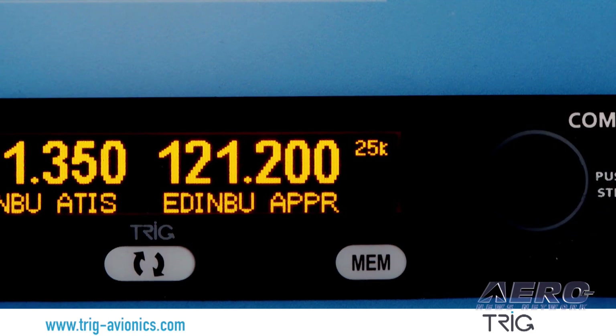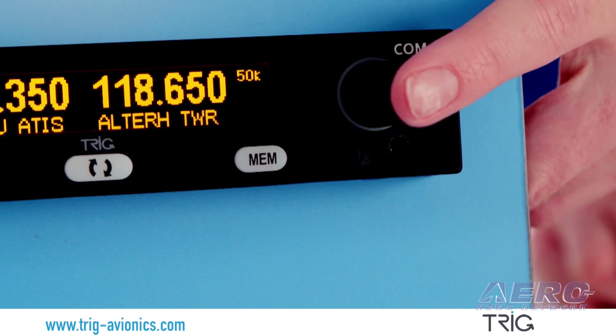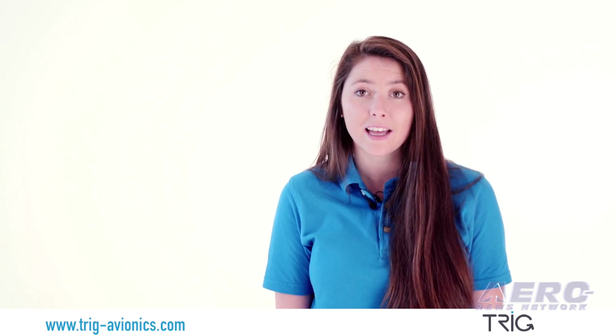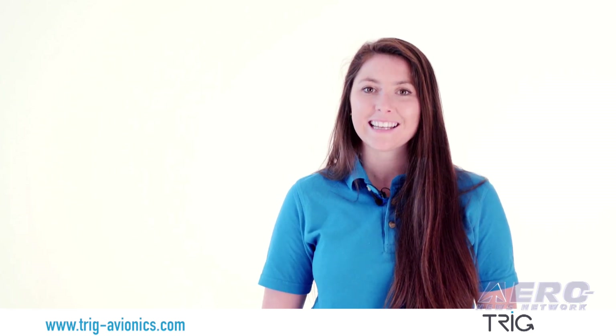Trigg's TY-96 stack radio is only 1.3 inches tall and saves valuable stack space. Its slimline design with no cooling fans means it's easier and cheaper to accommodate in an old stack. With a clear, bright display and a simple user interface,